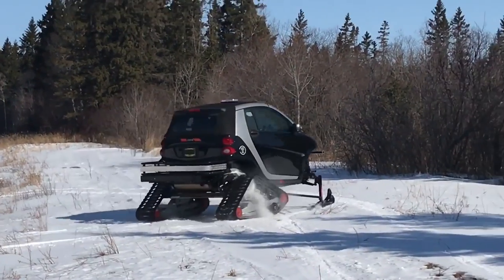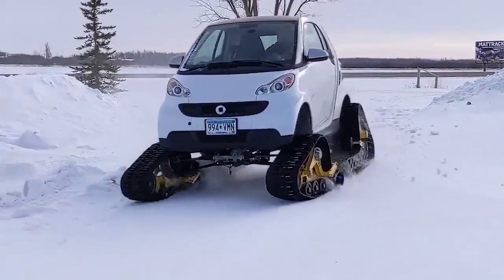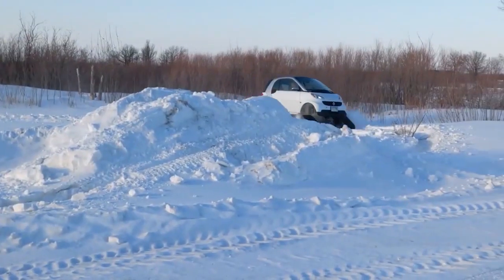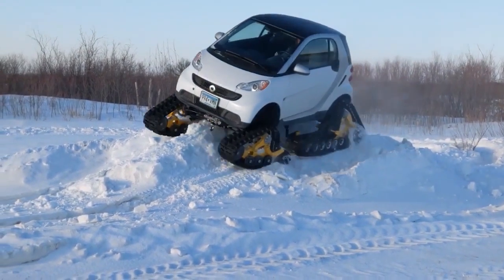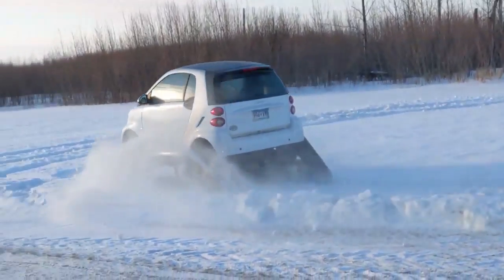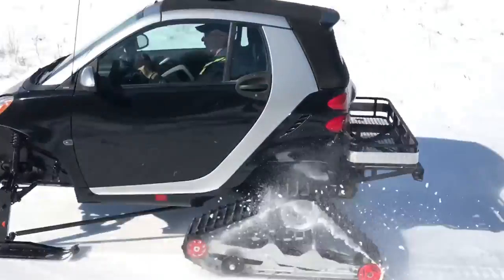Small smart cars are a beloved choice for many people, and their versatility and customizability make them ideal for a wide range of improvements and modifications. From installing powerful engines to converting them into winter-ready vehicles, the possibilities are endless. Whether you're an experienced DIYer or just looking for an exciting new project, a small smart car is the perfect starting point.